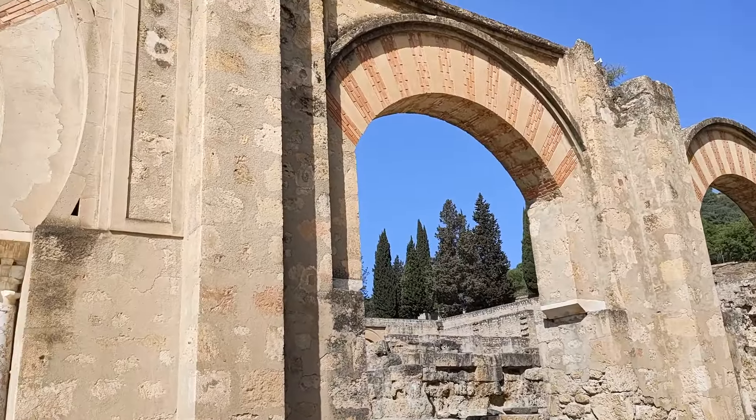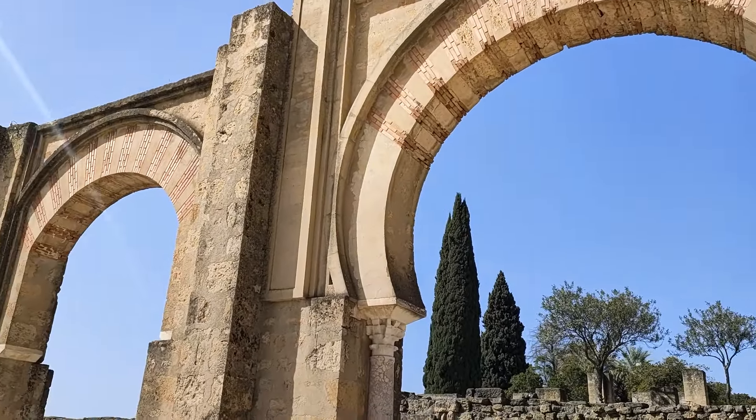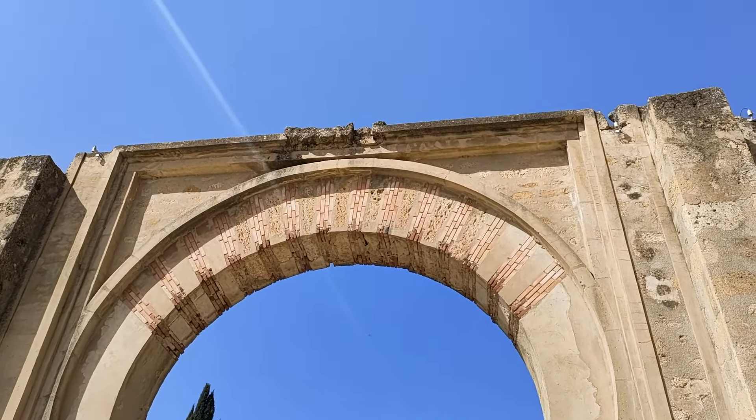This would have probably had an upper terrace section. This is called the great portico — basically where they would have the military processions in front of it, and it would be where they would receive important people.